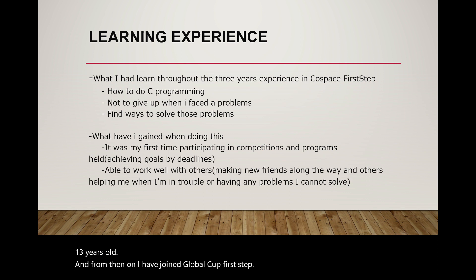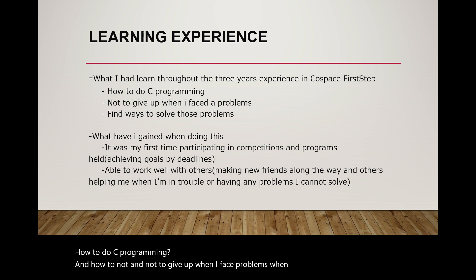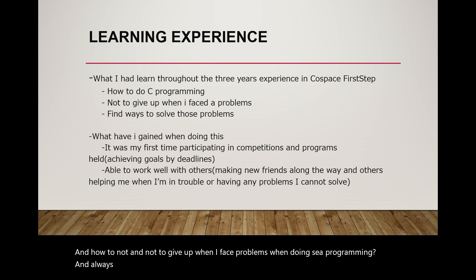Here are my learning experiences throughout the 3 years in Cold Space First Steps. I learned how to do C programming and how not to give up when I face problems with C programming, and to always find ways to solve those problems.